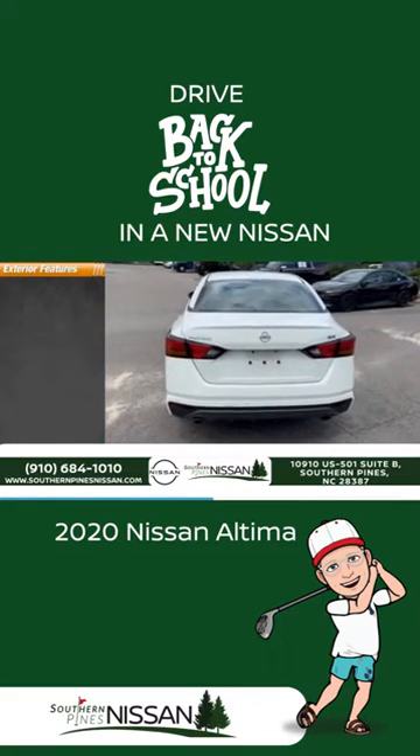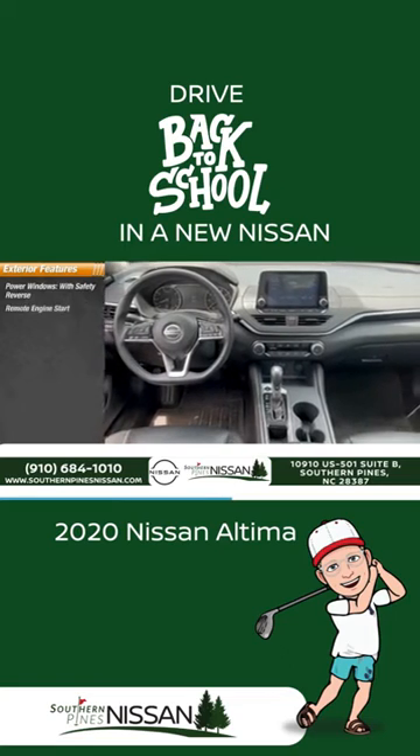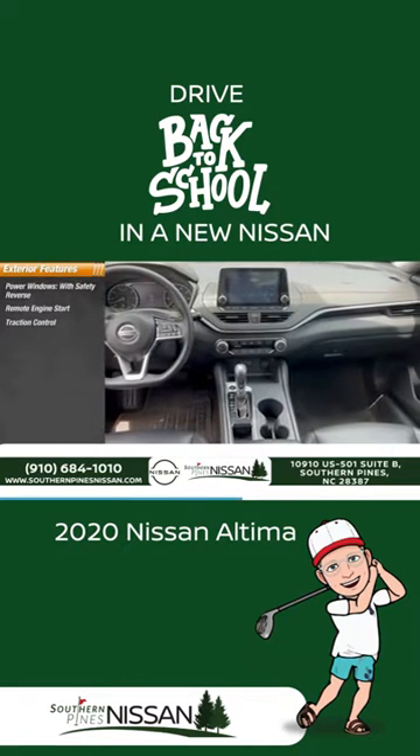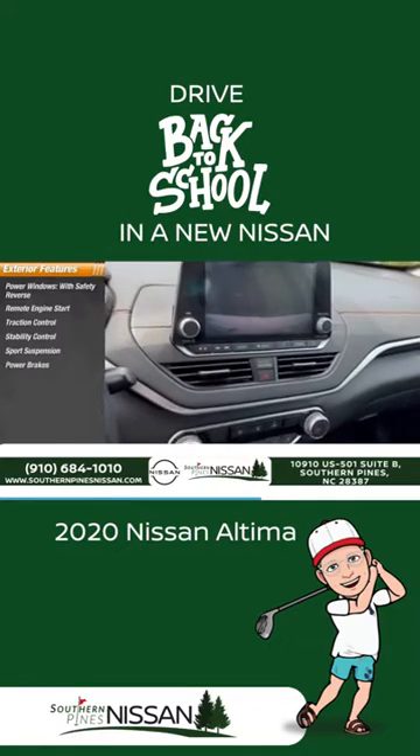Here are some of this vehicle's great options: power windows with safety reverse, remote engine start, traction control, stability control, sport suspension, power brakes, and braking assist.